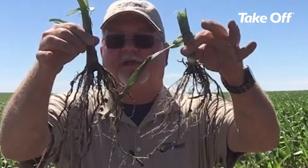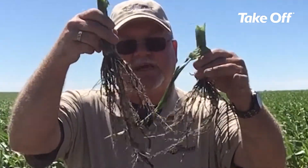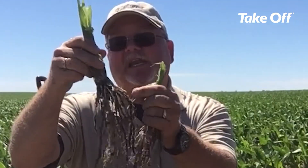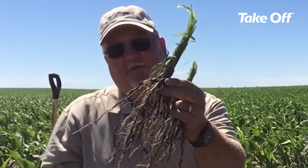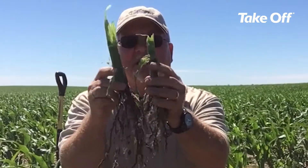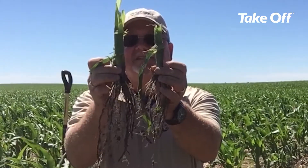But if we compare that root development to the root development on the high rate treatment, we can certainly see a much larger root system. One of the most striking differences is the development of these crown roots, which have developed to a much greater extent on the treated plot. We're also noticing some differences here in the stalk diameter — I think that should be pretty striking even on the video — and it associates to leaf diameter.